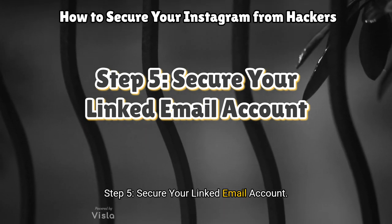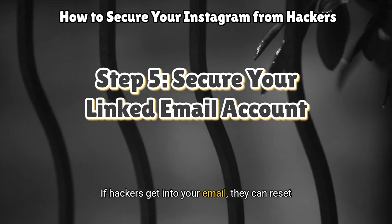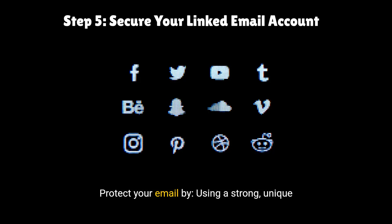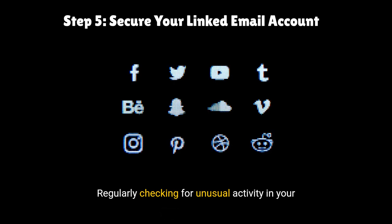Step 5: Secure your linked email account. Your email is the gateway to your Instagram. If hackers get into your email, they can reset your Instagram password. Protect your email by using a strong, unique password, enabling 2FA, and regularly checking for unusual activity in your email settings. Remember, your Instagram is only as safe as your email.